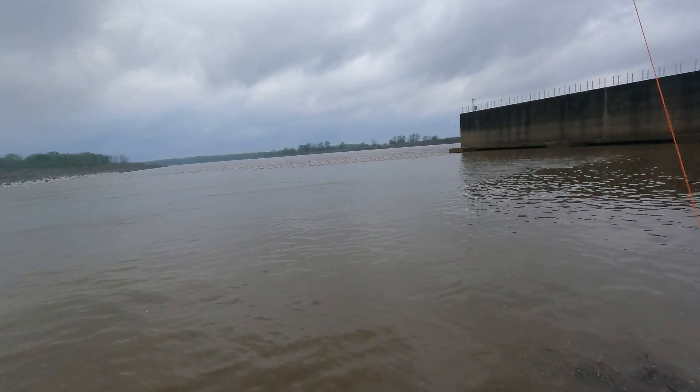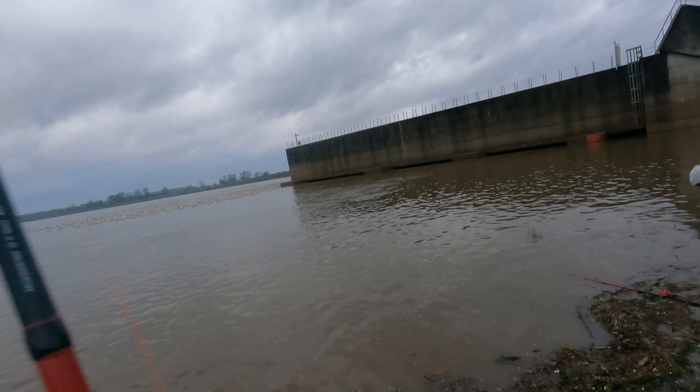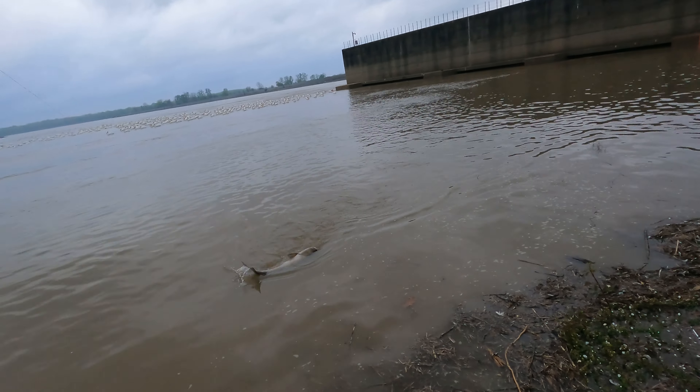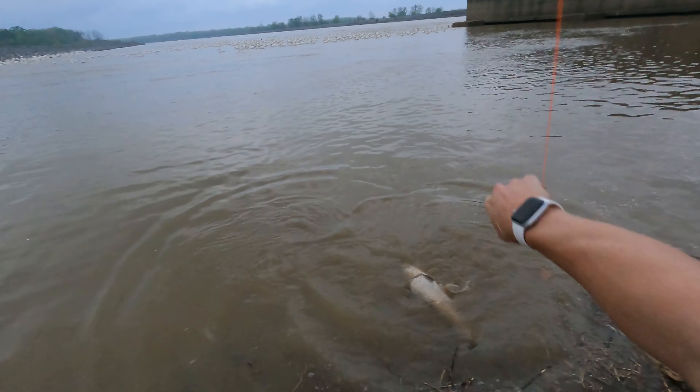You want to help me get it? We can move up a little. Is this a paddlefish or is this a carp? What is that? Oh — it's a carp.